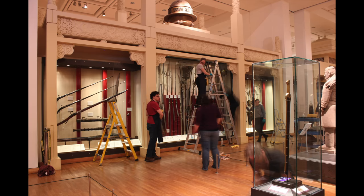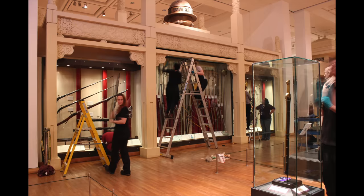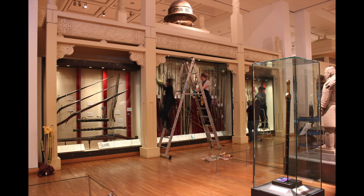We've been cleaning the cases both inside and out. It seems like a really simple thing, but this dust builds up quite easily. We've been checking as well that the lighting levels are just right.